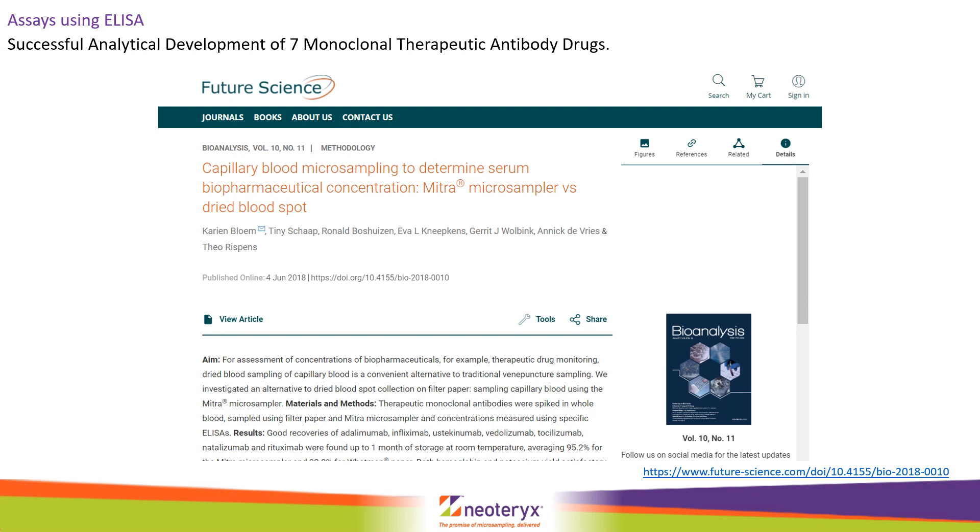Over the last three years, researchers in Amsterdam have successfully developed extraction methodology for several monoclonal antibody drugs from Mitra. They saw quantitative recoveries for all drugs and one month stability at room temperature, as well as two days at 37 degrees C. Similarly reported in the Fluplex paper from Rochester, extraction of Mitra was carried out overnight in PBS and Tween, but in this case sodium azide was also added, with the resulting extracts analyzed using ELISA or radioimmunoassay depending upon which monoclonal antibody was being tested.